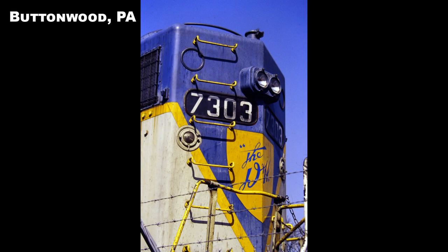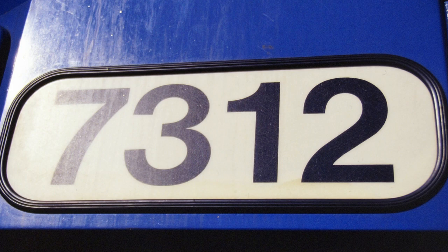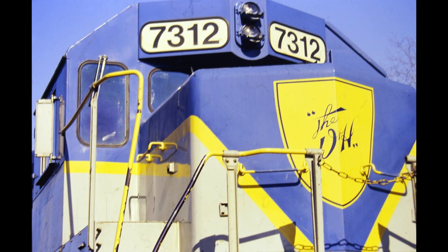Units number 7303, which had gold lettering, and number 7312, which had blue lettering like the D&H itself, operated in relative obscurity when compared to the waves made by the announcement of UP's and NS's heritage fleets.